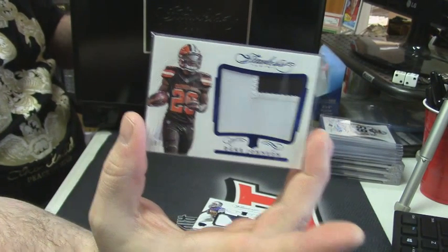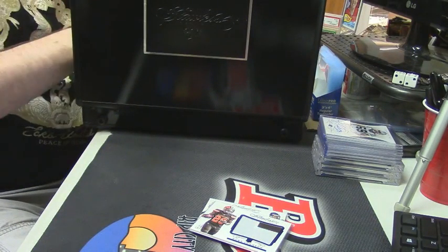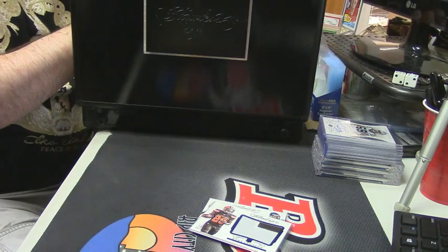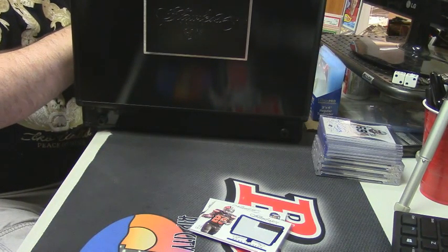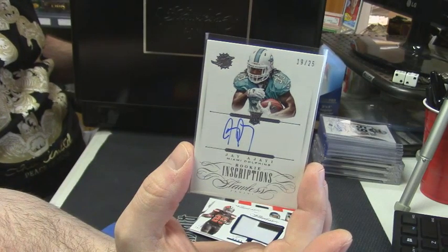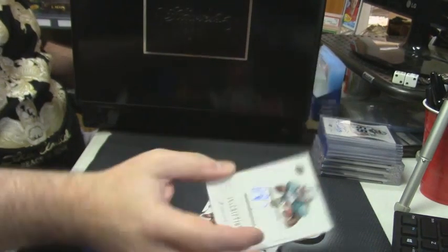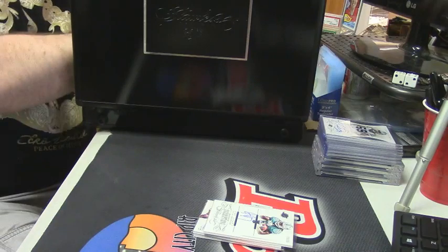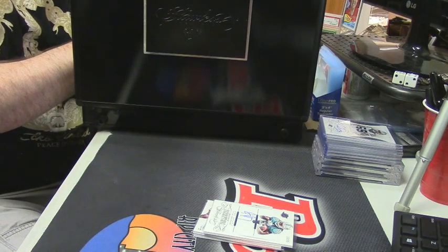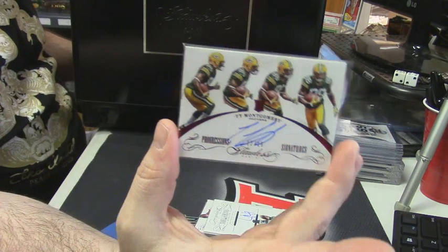Random fillers. Top three spots. Wallace. How about 19 out of 25 — rookie inscriptions for the Miami Dolphins. Jay Ajay. I'm telling you, come this season, this card is going to be worth a lot more than it is right now. 12 out of 15, progressions signatures for the Green Bay Packers.